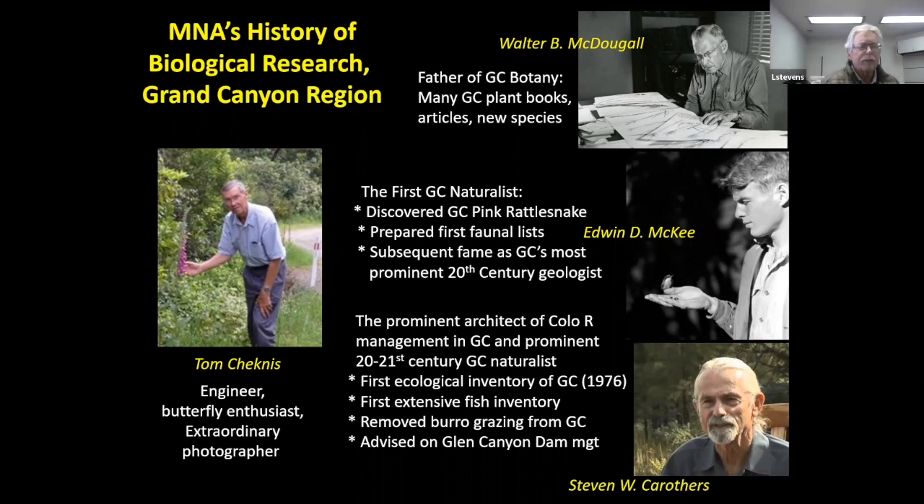Steve Carruthers held the position of curator of biology back in the 1970s and was a prominent architect of management — not only the biology and ecology of the Colorado River in Grand Canyon, but also how to manage those resources. He conducted the first ecological inventory of the river corridor, did much work on fish, was a principal player in the Park Service recognizing that burro grazing needed to be removed from Grand Canyon, and was an advisor on Glen Canyon Dam management. Tom Checkness has been a volunteer at the museum for many years — a retired engineer and long-term butterfly enthusiast and extraordinary photographer, and many of the photos you'll see today are the result of his fabulous butterfly photography.